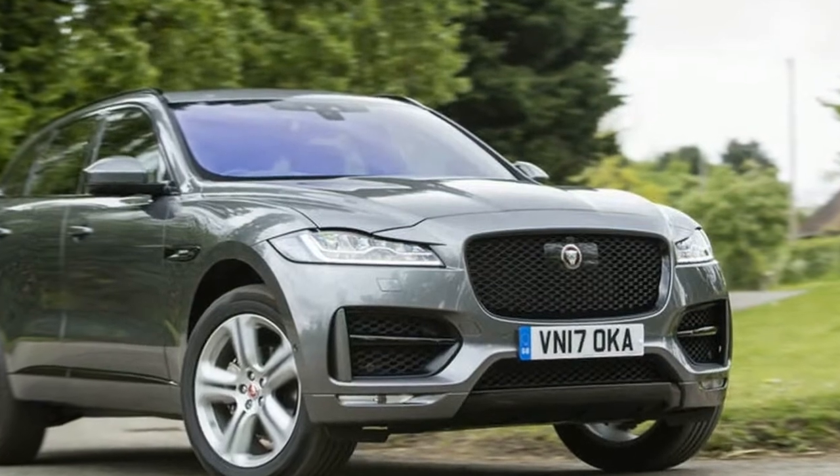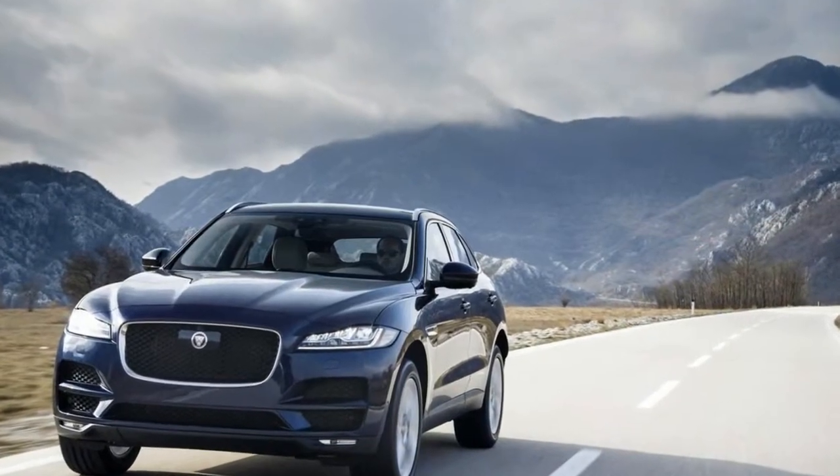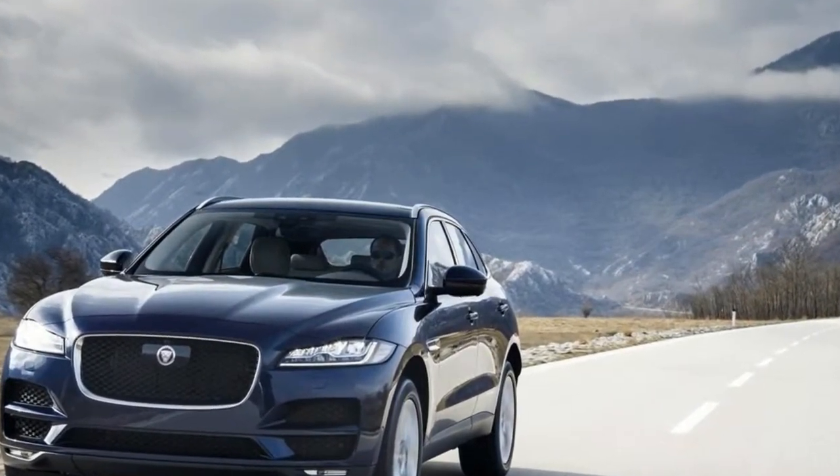But while we may think of it as the best-looking SUV on the market today, is there substance to its good looks? We first drove the F-Pace in Montenegro earlier this year and found it to be a very competent dynamic package.